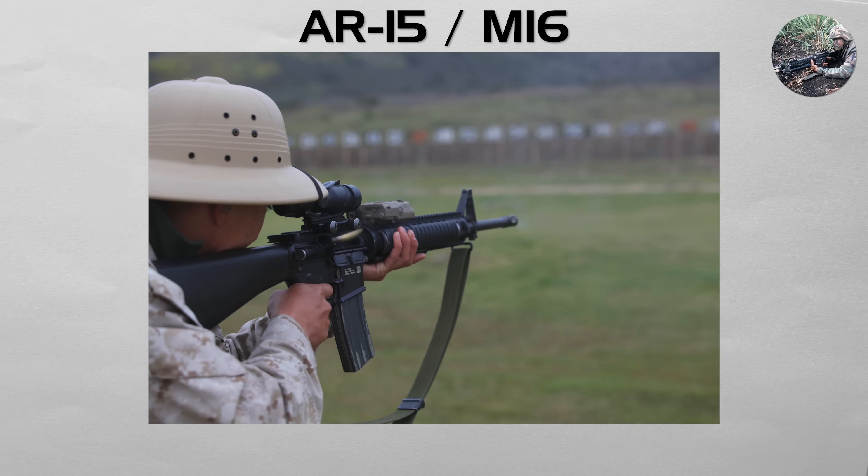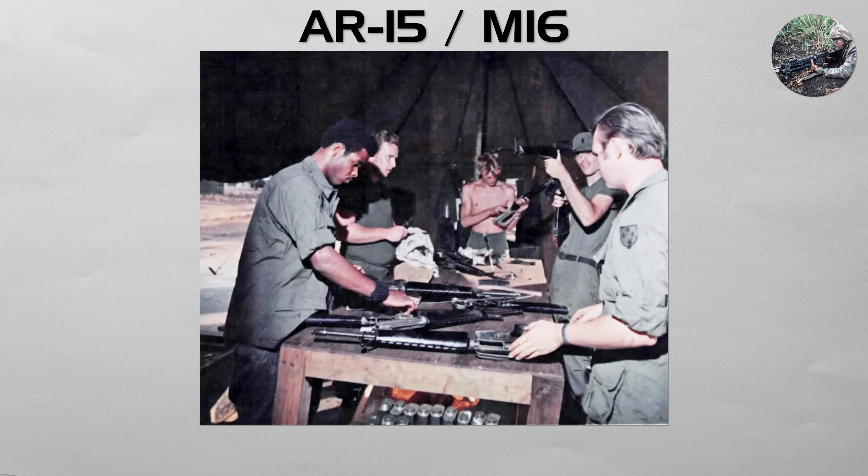This design can reduce reciprocating mass and feel smoother to shoot, but weight and accuracy vary by model, and the comparison depends on the specific rifles and ammunition. However, it directs gas into the bolt carrier group, which increases heat and carbon buildup there, so lubrication and maintenance matter more in sustained firing.